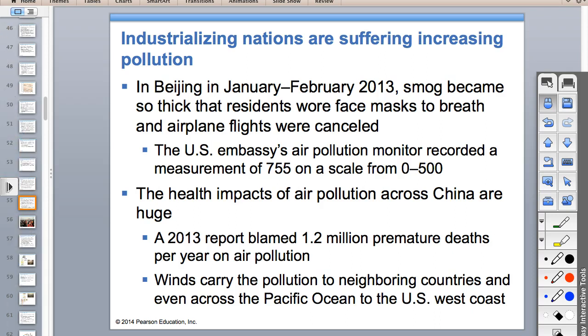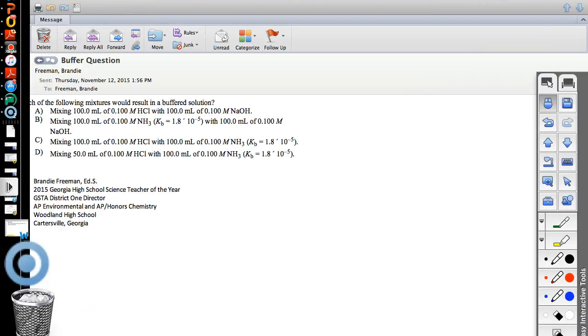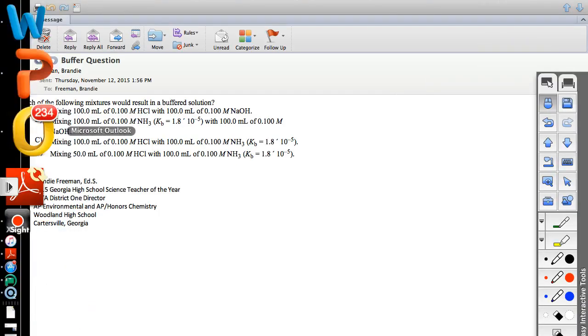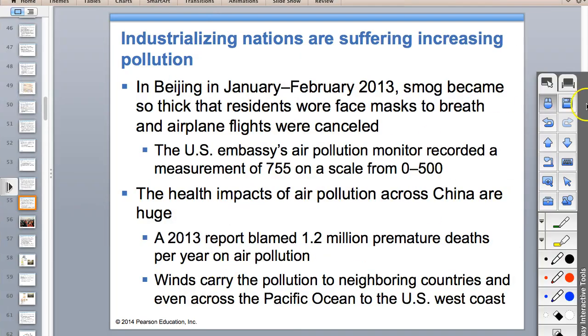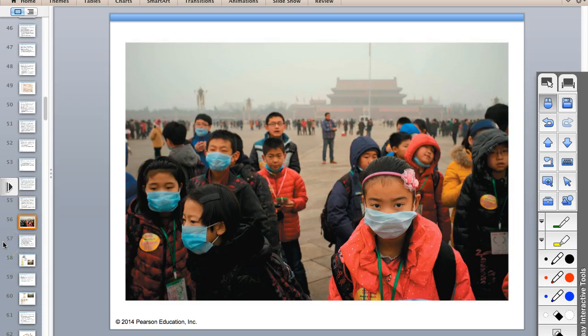Asia has the Asian brown cloud. It kills one or two million people every year. It's normal for children in China to have to wear protective masks because the particulate levels are so high. There are parts of Asia where they don't see the sun for a couple of months because of the smog.